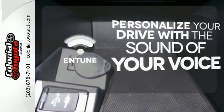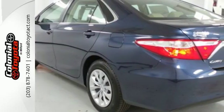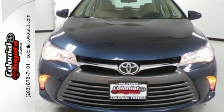Personalize your drive with the voice-activated Entune system. You owe it to yourself to drive a car that looks and feels this good. Get behind the wheel of this Camry today.